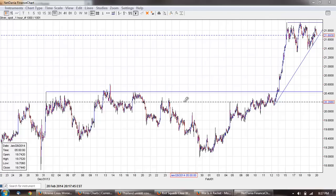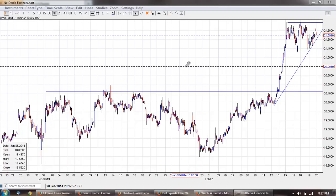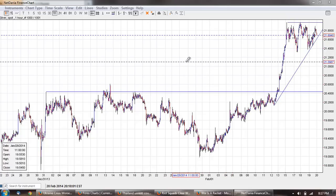Good evening everyone. Time for another member update. This is the one-hour chart of silver provided by NetDania.com.